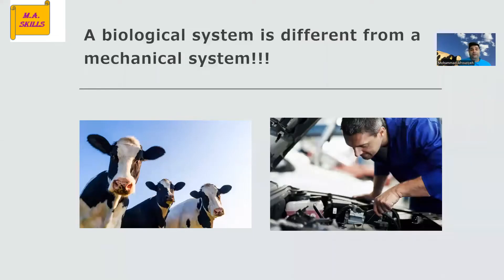I heard this from a professor when I was a student in my bachelor's or master's program. They said a biological system is different from a mechanical system. If your car has a problem, you can take it to a mechanic.